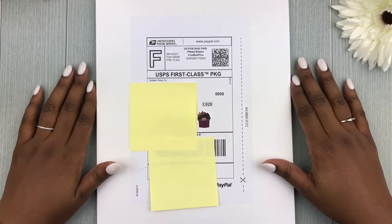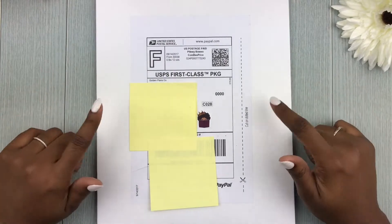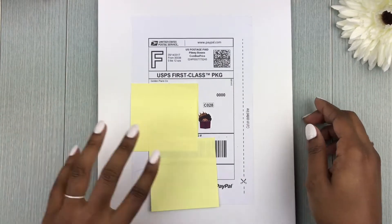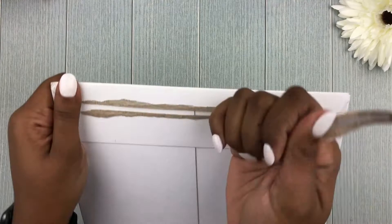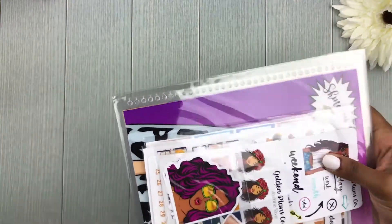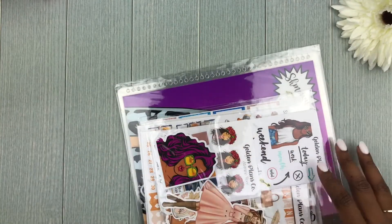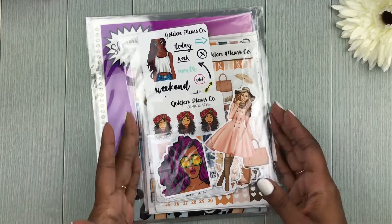Hi guys, welcome back to my channel. Thanks for joining me here again today. I have an unboxing of my Golden Plants Co PR package, so let's go ahead and jump right in. I'm super excited to see what fall goodies we have. As always, I have all the information regarding my PR role with Golden Plants Co linked below, and I'll also include my code.